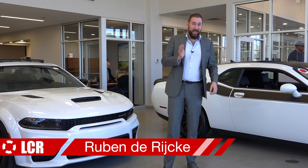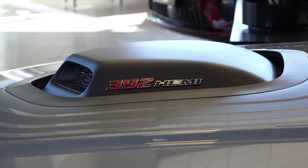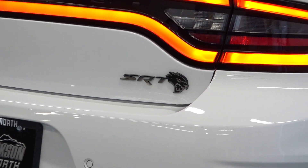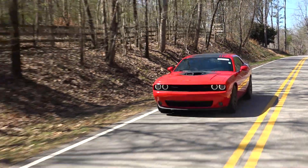Today is Dodge Muscle Mania at LCR and we're going to look at these awesome Dodge muscle cars. In the past years, Dodge has gone further and further into the extreme with their V8-powered cars. And it seems that with the new EPA and CAFE regulations, we have reached a definitive peak of American V8 muscle cars. That's why we want to dedicate this episode to Dodge muscle cars.